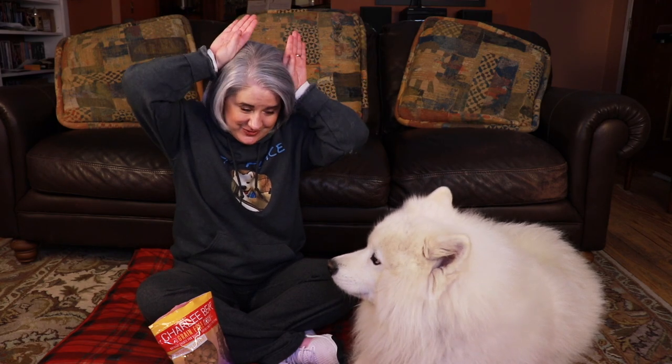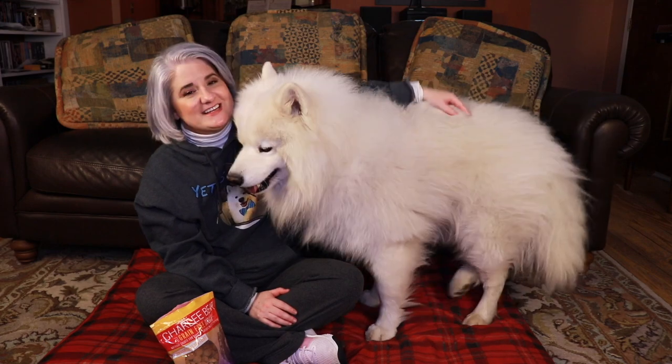The ear flaps help determine the direction of sound. For example, when I'm talking to Yeti, his ears are pointed right at me — straight up. If he hears something off in the distance, his ear will slide off to the side, and he'll turn his head toward the sound and move his ears around. Dogs perk their ears and tilt their head to get the best cupping of the sound effect.